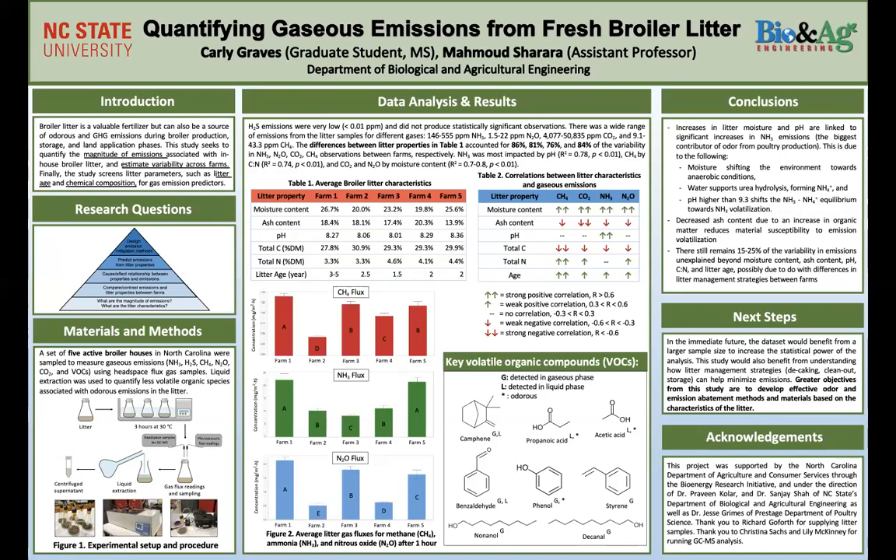Hey, my name is Carly Graves, and I am a first-year master's student in the Bio and Ag Engineering Department at NC State, studying under the advisement of Dr. Mahmoud Sherrara.